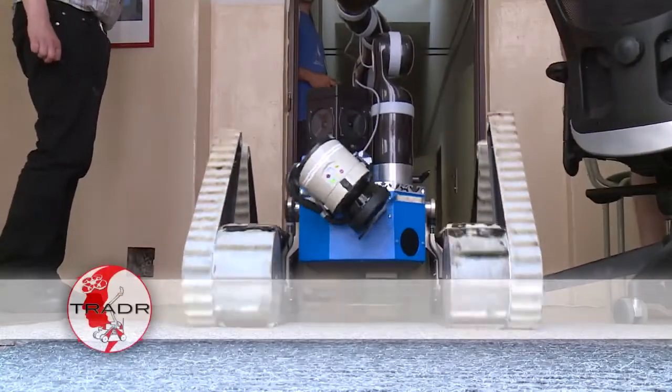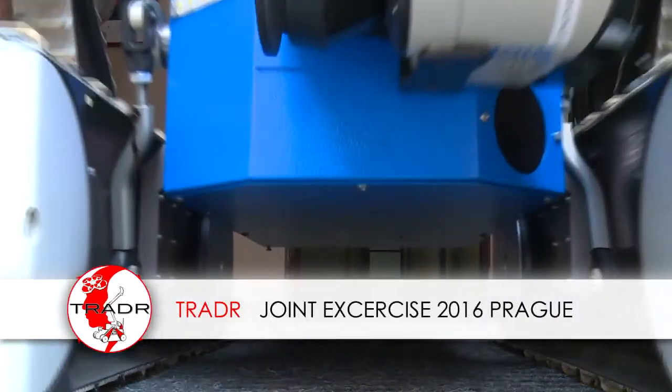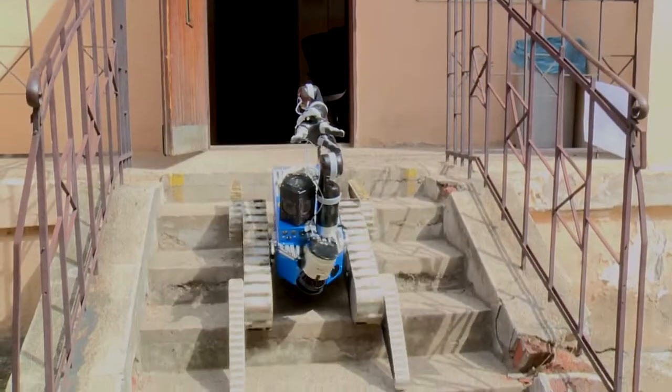Trader Joint Exercise, July 2016. The Trader integrated system is ready for ground action.